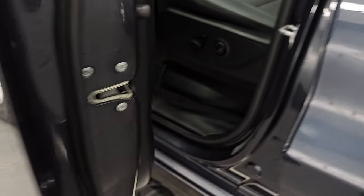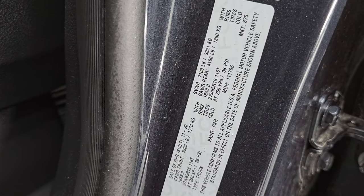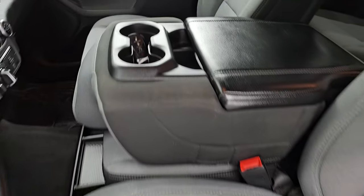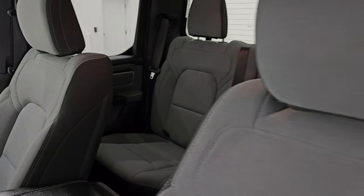Here's the VIN sticker — no previously owned in Canada trucks here. There's the tire and loading information sticker. Up front, the Big Horn Level 1 package gives you the black and light gray cloth interior. You get the 40/20/40 split bench seating up here.